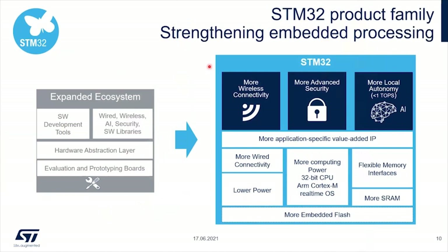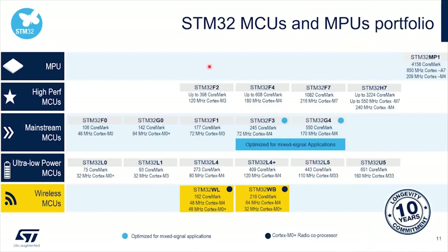This is the global picture of our existing portfolio. It is split over five series: MP1, high performance MCU, mainstream MCU, ultra low power, and the wireless one. Today, the wireless MCUs are available in two flavors — STM32WL and WB — all of them being STM32, part of the entire ecosystem.